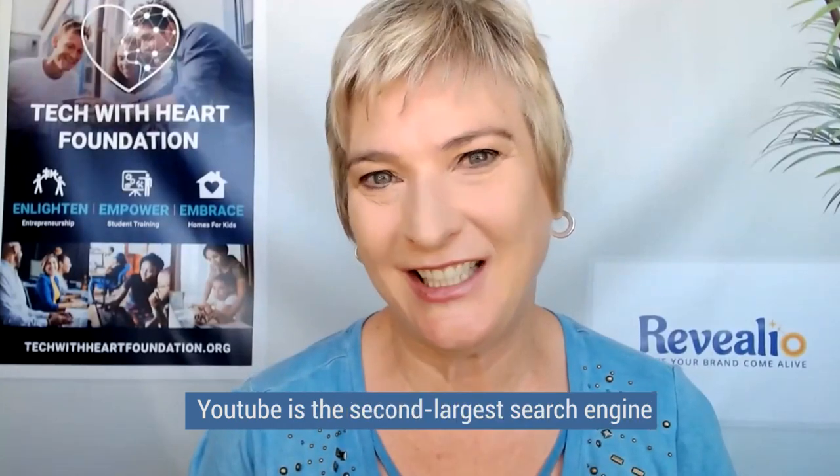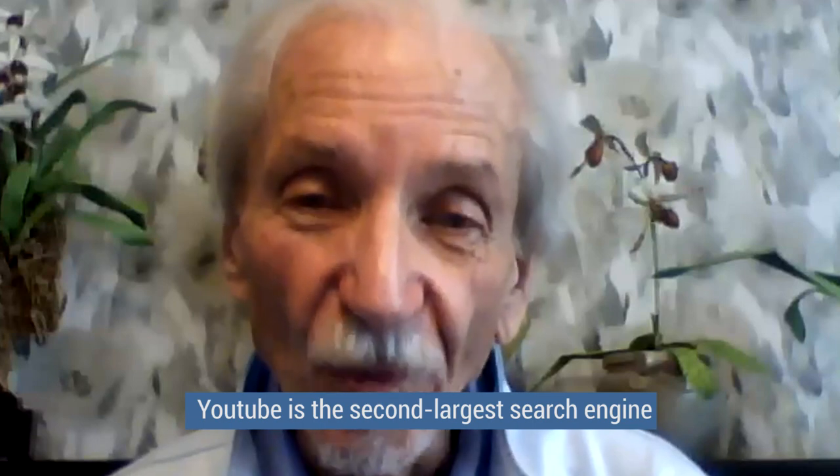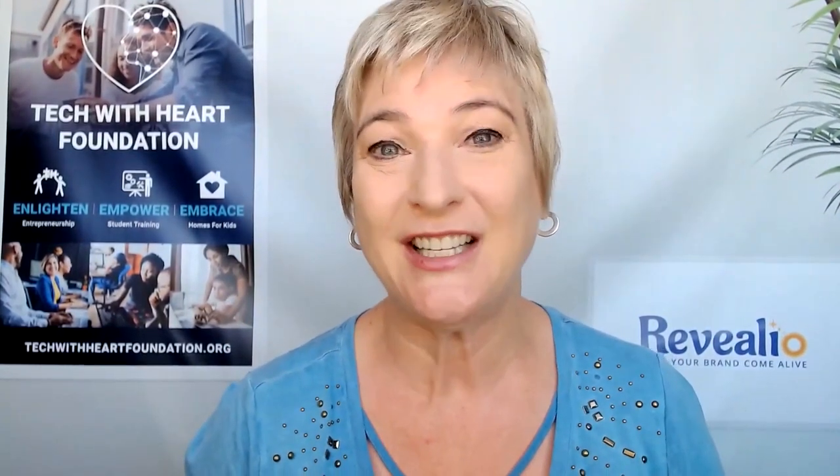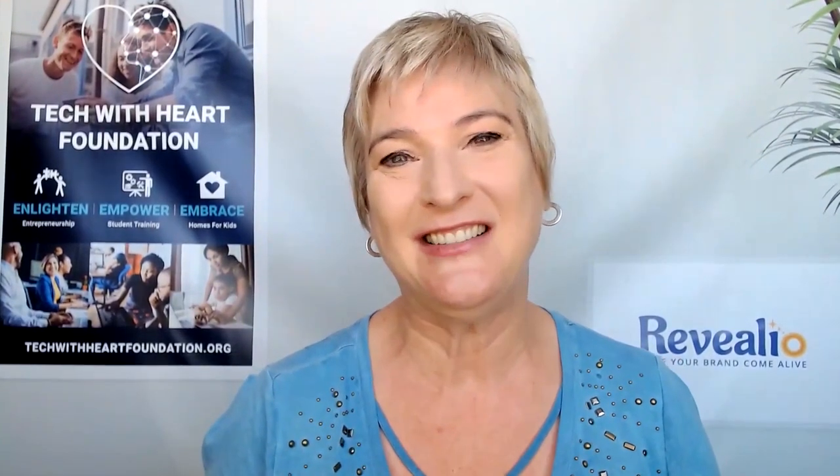YouTube is the second largest search engine. Video content is something I'm a big advocate for. I think all small business owners should be sharing a bit of their story, their why, their purpose, and the solutions they're offering — have a couple of different types of videos on their website that help people understand who they are and what they do. I use videos a lot. Every email I send out, I try to include videos, and we've got them on our website. In a digital era when people aren't meeting face-to-face as much, it's great to send a brief warm introduction video by email — that's a very good strategy.